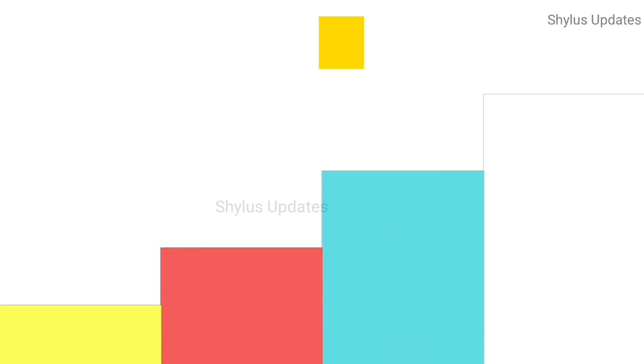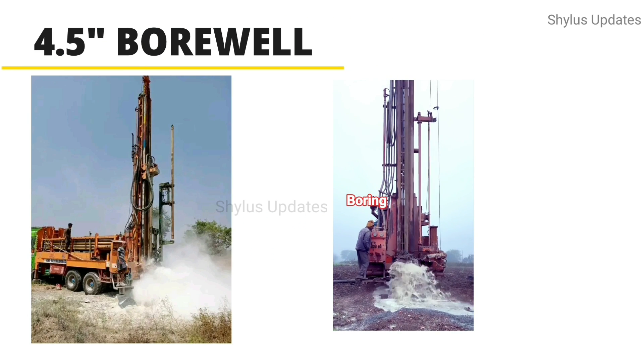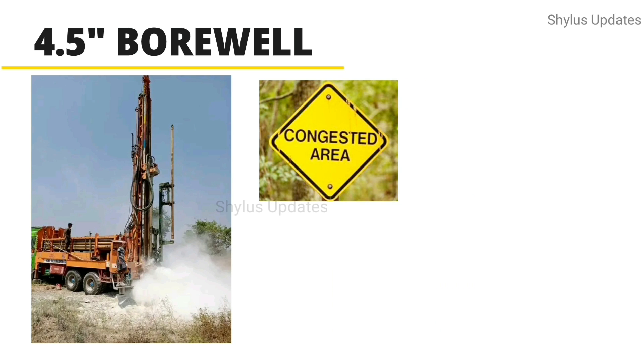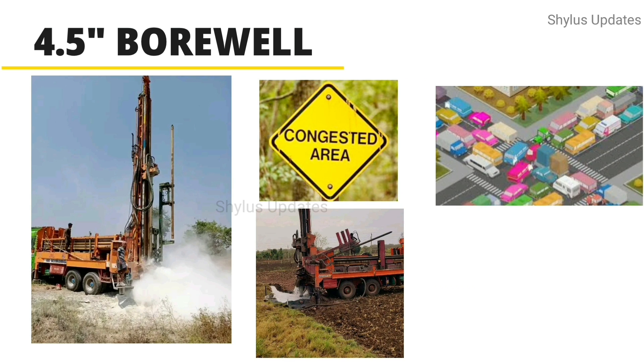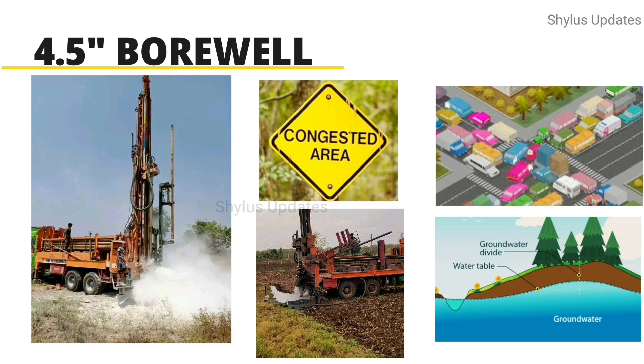Let's see about the 4.5 inch borewell. This size borewell is mostly used in congested areas where even a lorry can't go inside. Also, if the groundwater table is on the top layer, this 4.5 inch borewell is preferred.